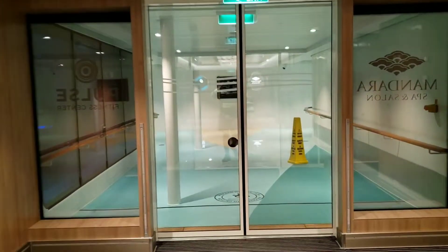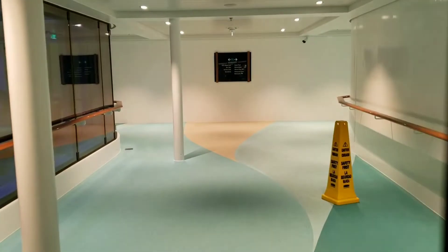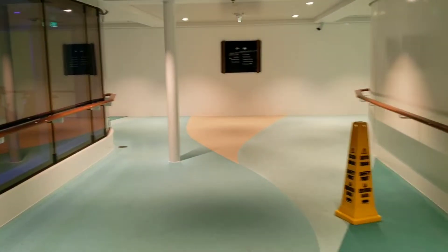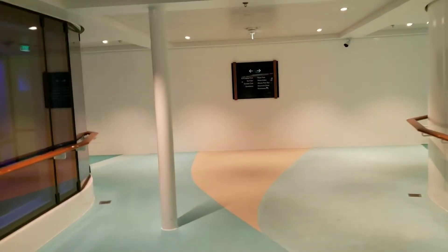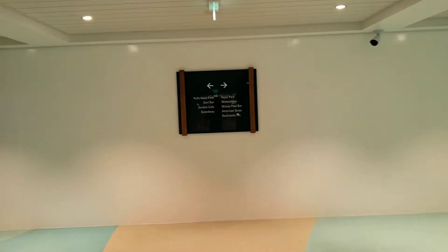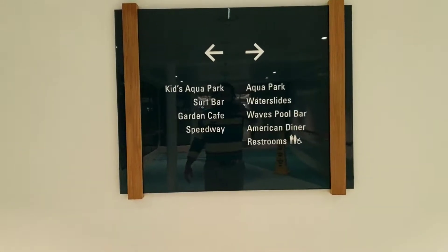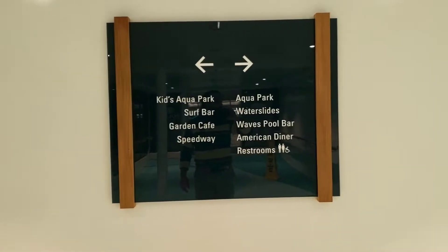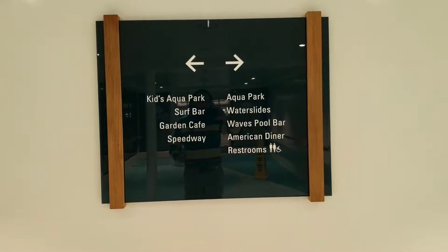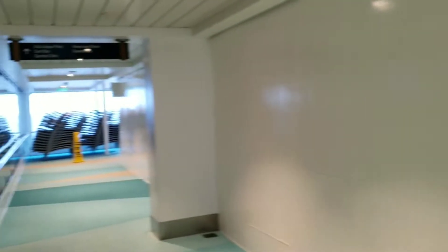Step one is to head outside through the double doors. They open automatically on the way out, but on the way back in you have to touch the little — I don't know what you would call that. When we get here we have a choice: we can either go left or right. I think the better direction is to the right, so let's start with left and maybe we'll end up just walking all the way around.